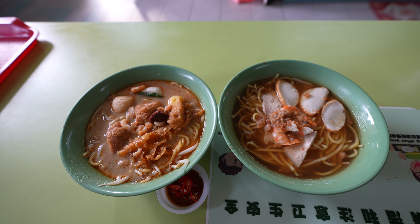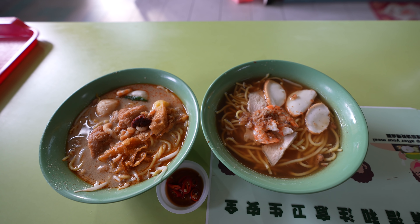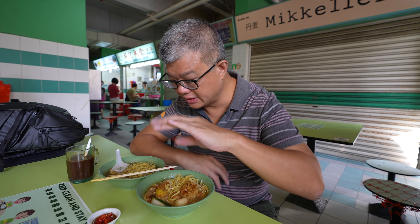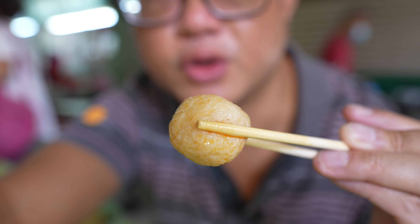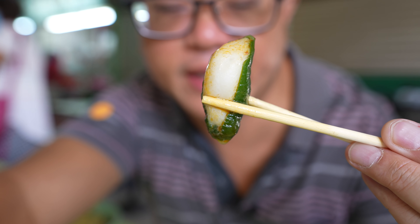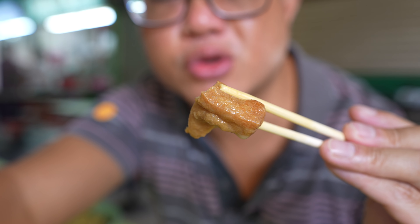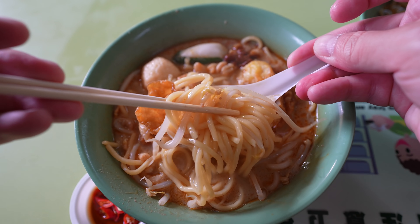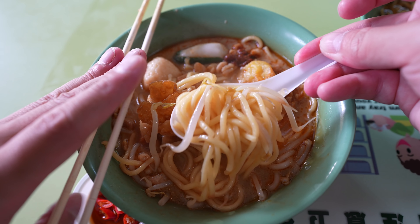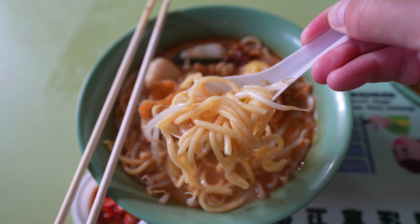I'm back from the stall with two two-dollar bowls — one bowl of laksa and one bowl of prawn noodles. The portions, considering it is two dollars, are actually pretty remarkable for the price. In the laksa bowl, you get one fish ball, one half of a fish paste stuffed green chili, two fried wontons, two cut-up taupok bean curd puffs, some dried shrimp, noodles, and bean sprouts. You can opt for any combination of noodles — thick bihun, thin bihun, or yellow mee.